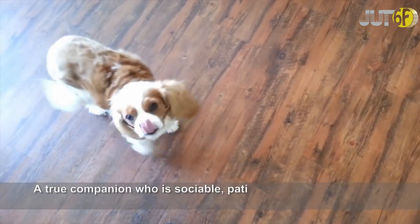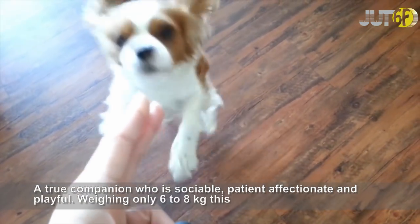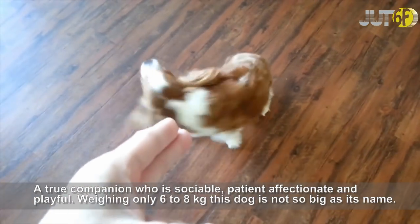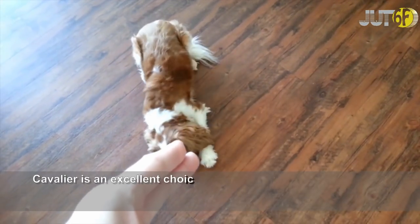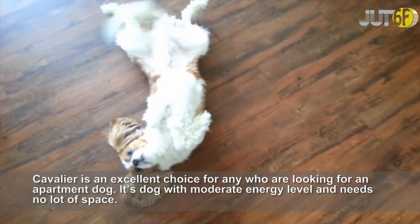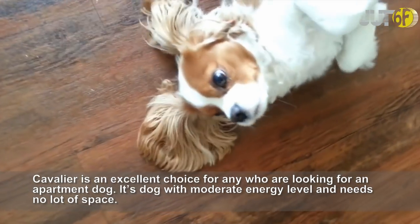A true companion who is sociable, patient, affectionate and playful, weighing only 6-8 kg, this dog is not so big as its name. The Cavalier King Charles Spaniel is an excellent choice for anyone looking for an apartment dog. It's a dog with a moderate energy level and needs no lot of space.